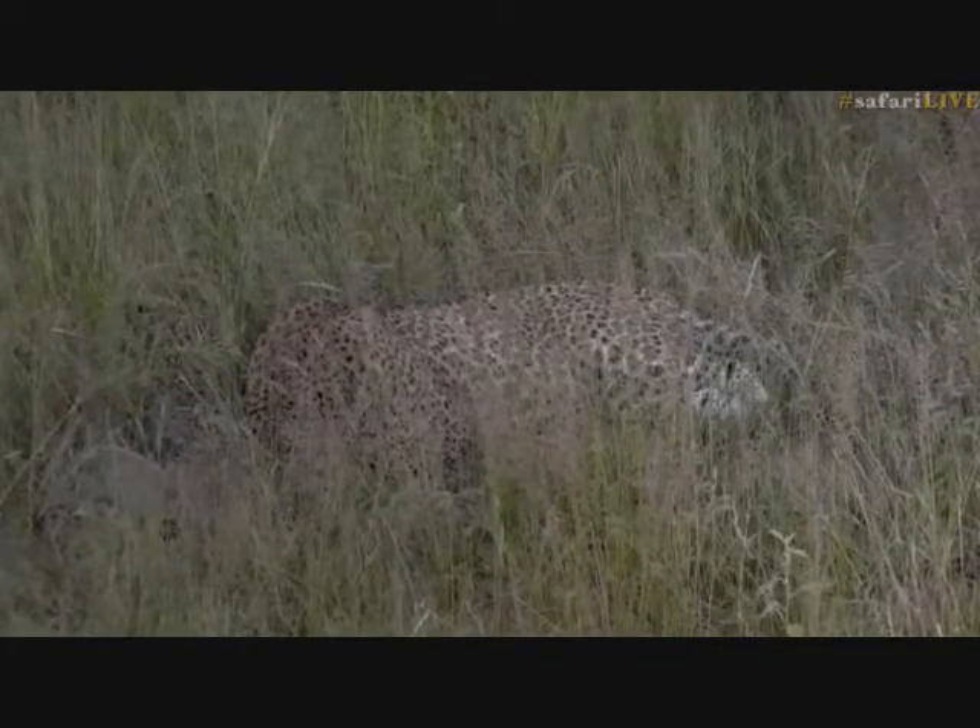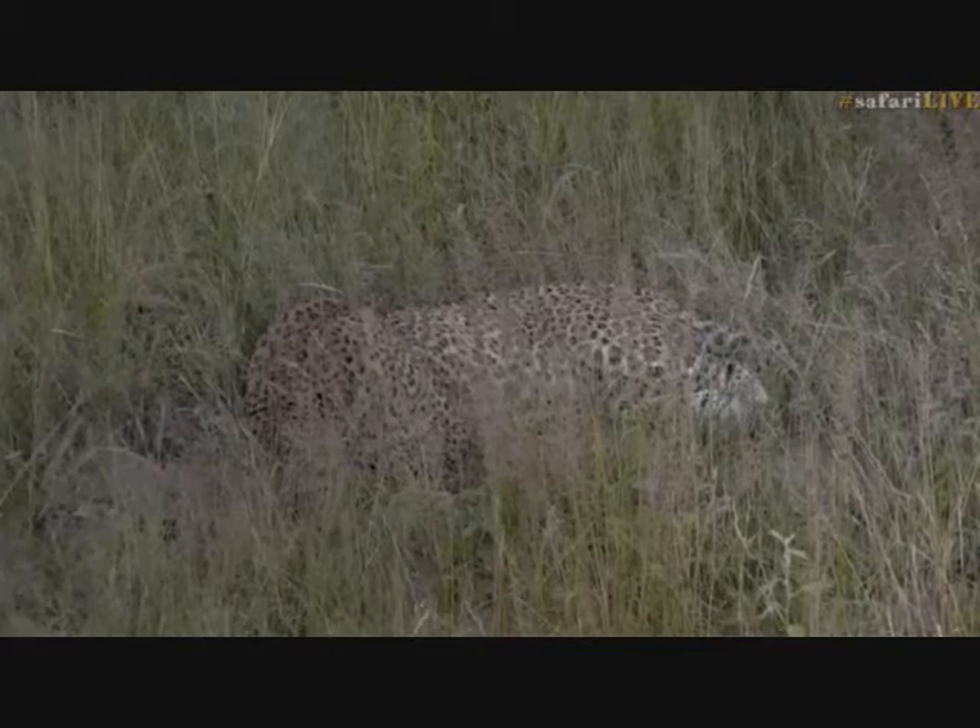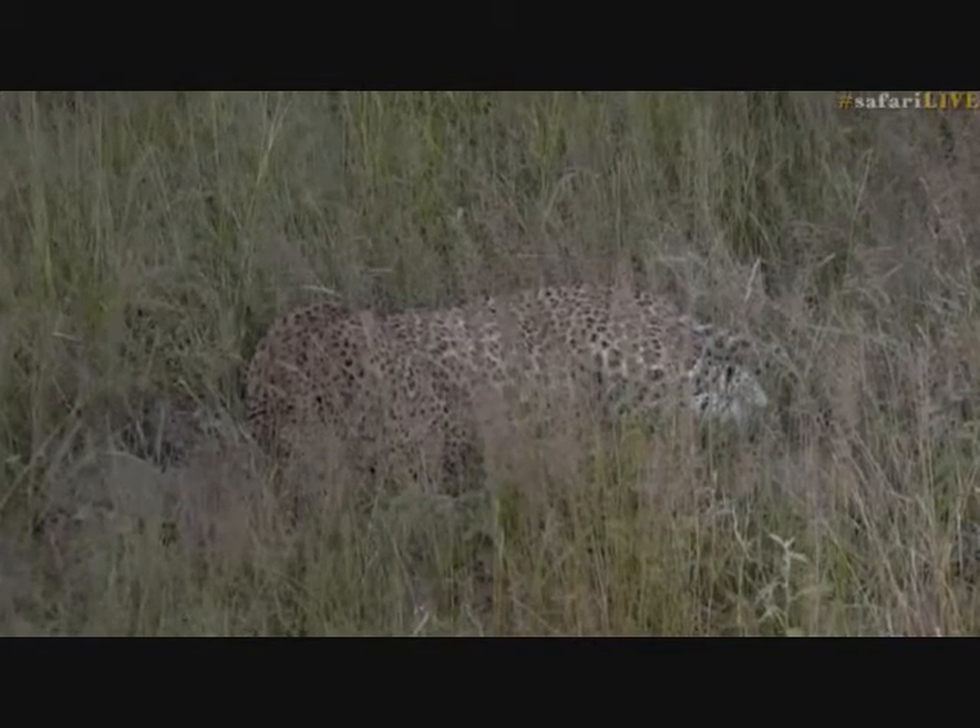I'm hoping this is going to have broken the leopard drought for us on Juma and we're going to get a lot more leopards around. Hopefully the royals will be back - maybe this is a good omen that Mvula is here. I also wonder if this is maybe why we haven't seen too much of Karula - lots of random males walking around. If Taylor saw a young male earlier and Mvula's around, maybe she just doesn't feel that comfortable up on Juma at the moment with the cubs.